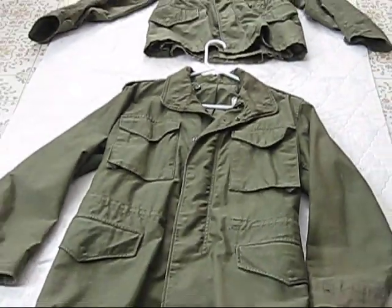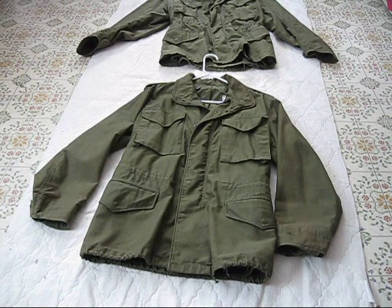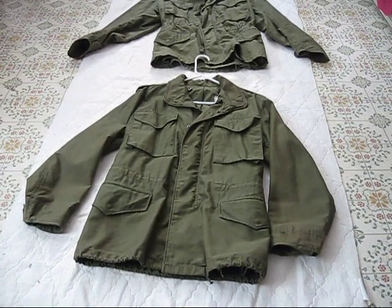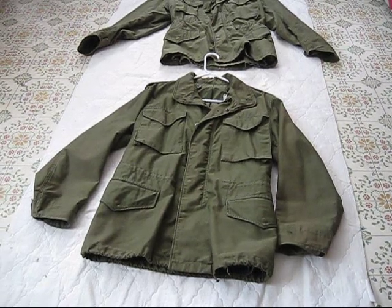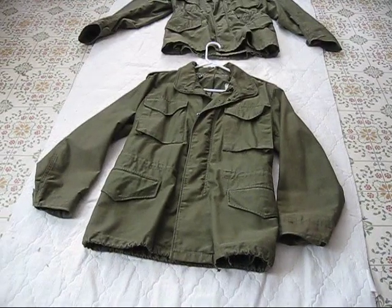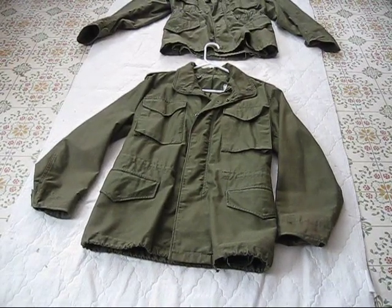This is the first one I got — M65, Vietnam era, I think it's 60s. I forgot to look at the tag, but this is the first one I got. It's extra small, so it doesn't fit me anymore. Top one, like I said, is medium. No liner on this one — this one ran me about 25 bucks.